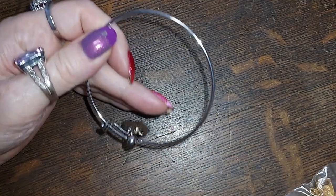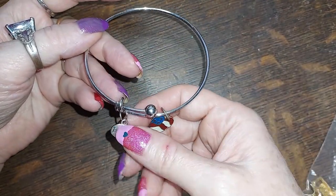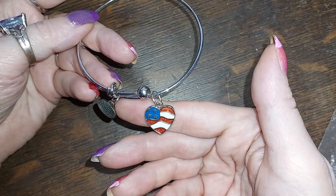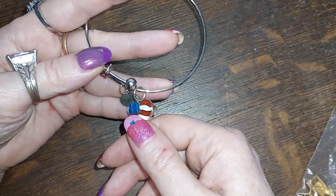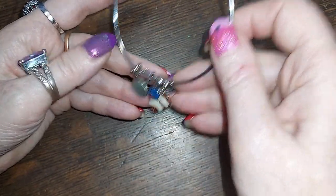We have an Alex and Annie style bracelet — it says 'Imagine' and it has a little American flag heart. For three dollars.